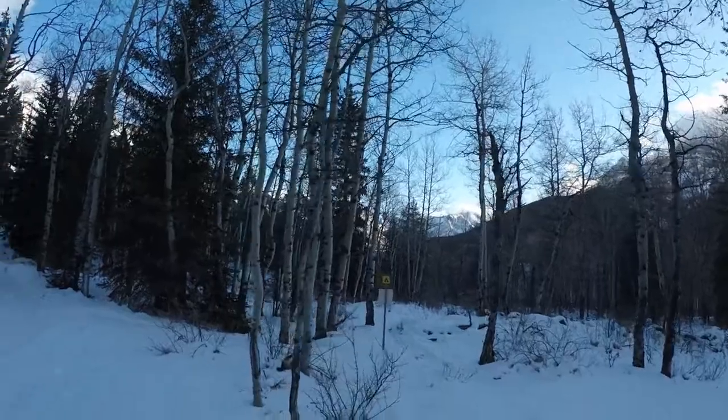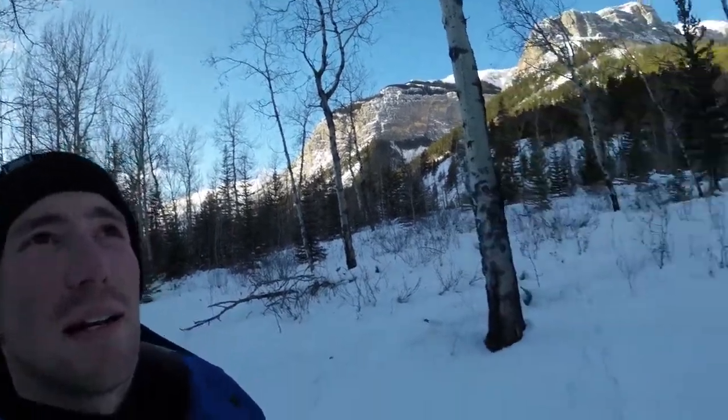Just made it to the campground — the sign for Element Campground is just down here. That was all the flat part of the hike done; now we've got to ascend.